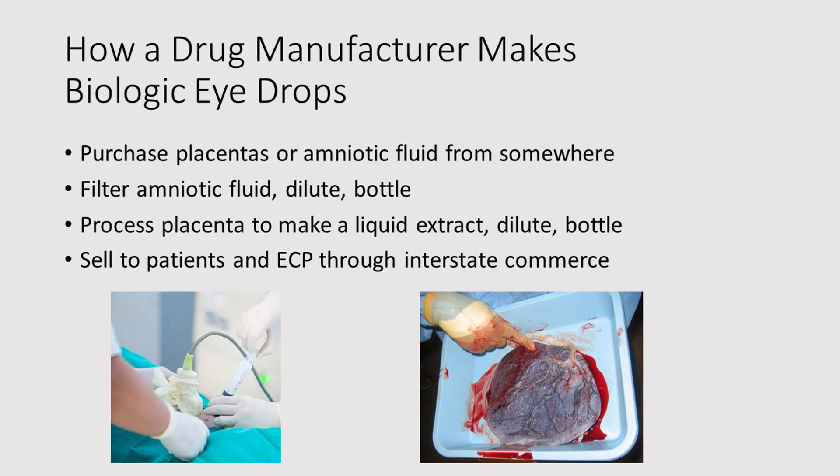How does a drug manufacturer make biologic eye drops? First, they have to buy placentas or amniotic fluid. If it's amniotic fluid, they'll filter it, dilute it, and bottle it. If it's placenta, they'll put it through a substantial process to make a liquid extract containing proteins, dilute that extract, and bottle it. They then sell it to patients and eye care providers through interstate commerce. And you might be wondering: what on earth are the words 'interstate commerce' doing in this talk? That sounds like the tobacco, alcohol, and firearms crowd, or maybe the FBI. But you'll see why that's quite relevant.